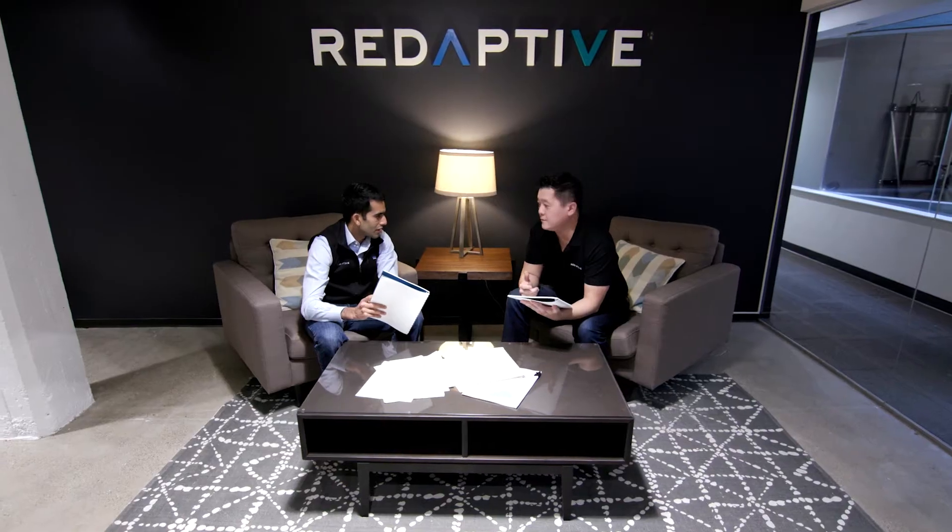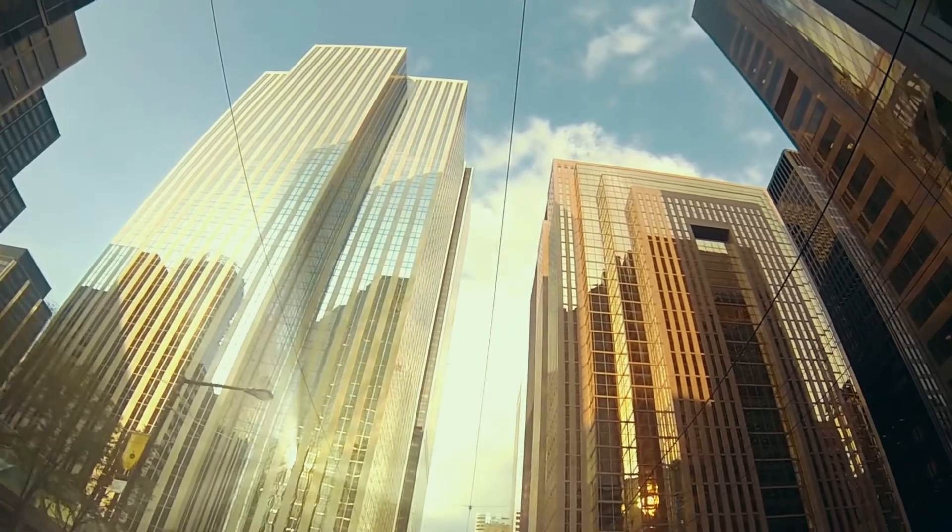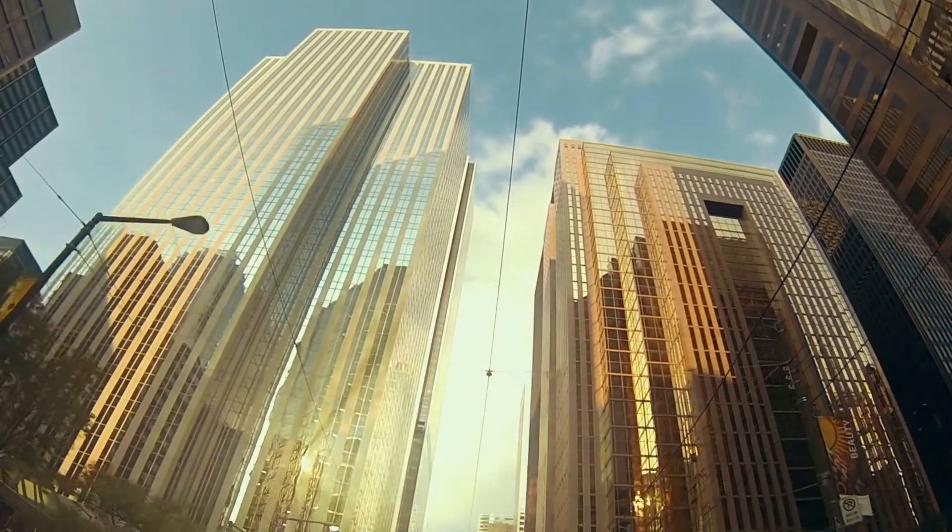The Redaptive platform is comprised of three pillars: capital, data, and resources. The ability to secure project capital can be very limited and very complex. Redaptive takes care of that problem — we invest the capital on the customer's behalf.